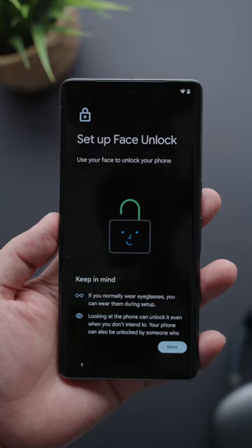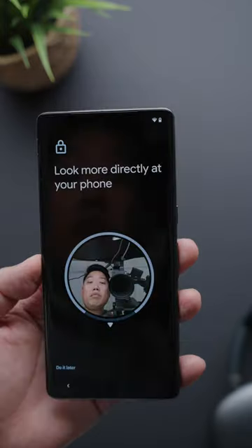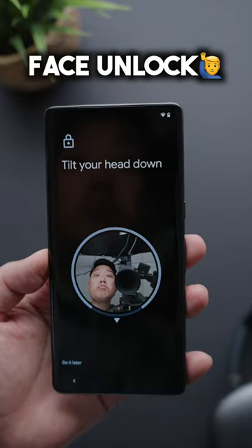It also comes with face unlock as an addition to its biometric security measures. It's not going to be as sophisticated as Apple's Face ID, but it's still going to be a welcomed addition by many folks, including myself.